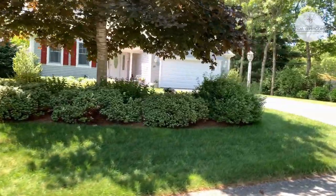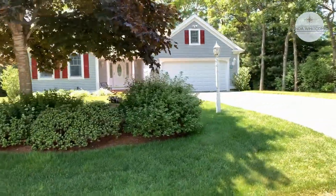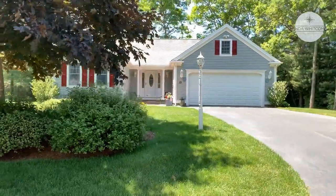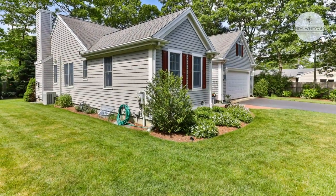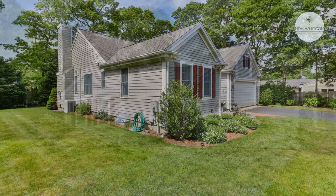Here it is. This home features very low maintenance, central AC, and irrigation, as you can see, with a two-car garage. If you're interested in a home in Osterville or here in Schooner Village, please feel free to reach out to me.